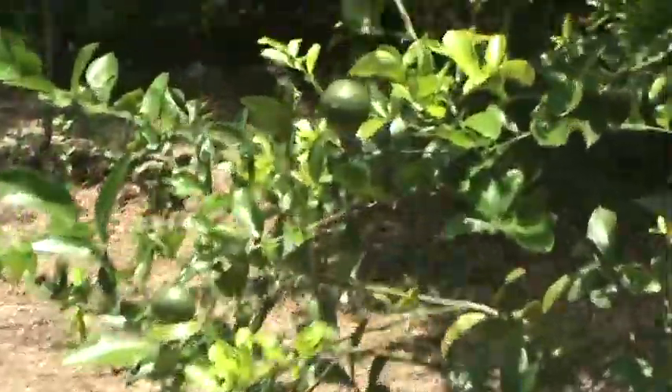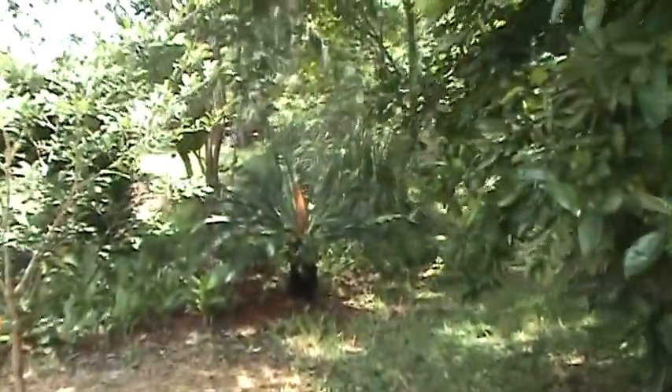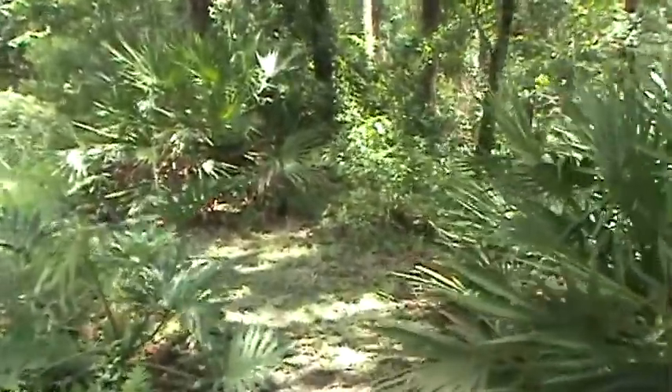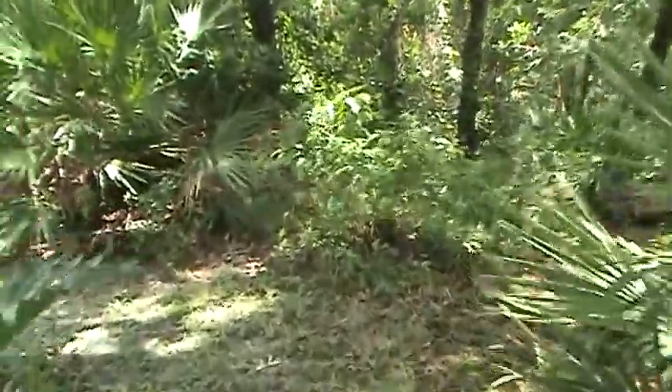We've looked at several of my peppers at various stages of growth. I'd say I'm pretty happy so far with the results. Summer is brutal in Florida on peppers, tomatoes, eggplants, and just about everything. I'll see you again soon.